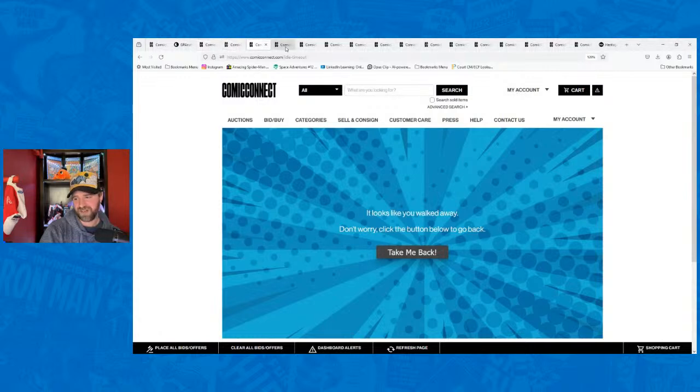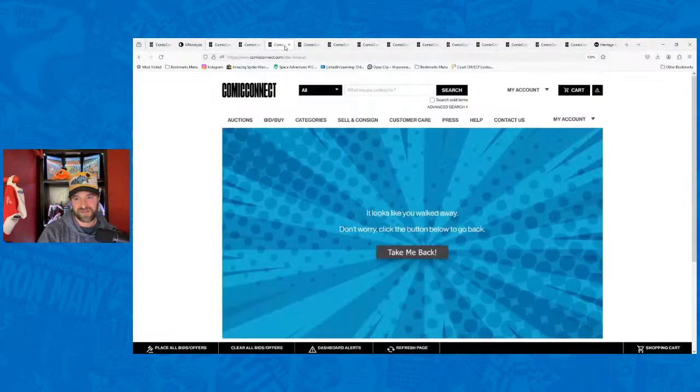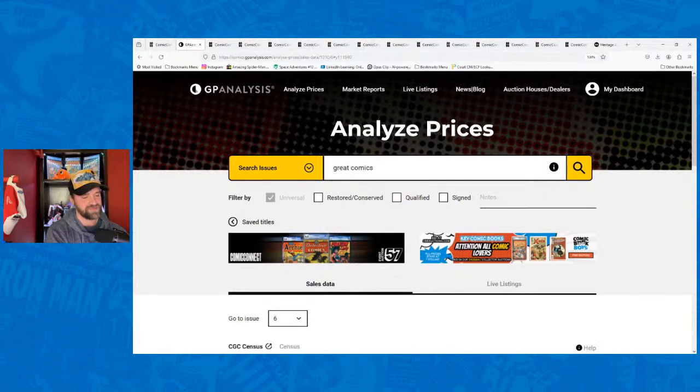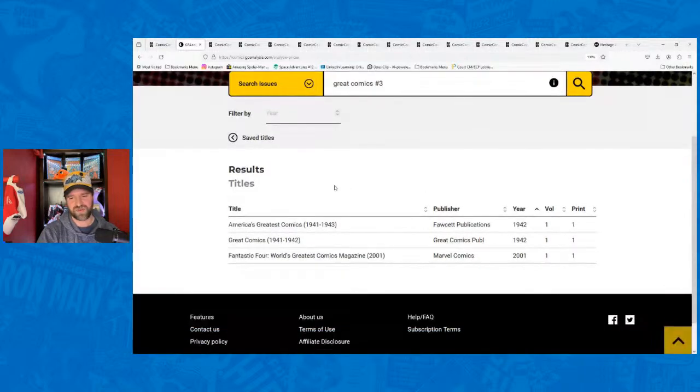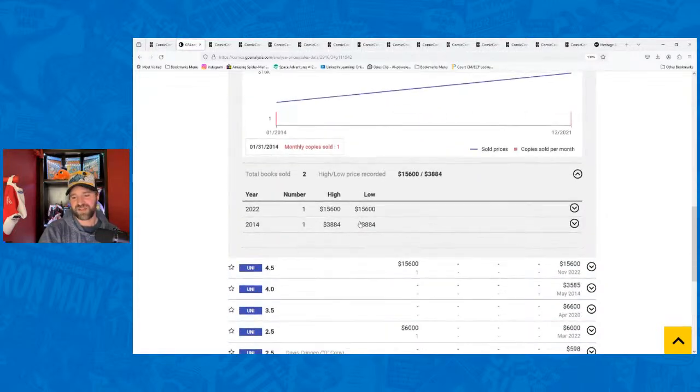Great Comics #3 — the 'Sending Hitler to Hell' cover — 5.0 went for $23,000. There's a 3.5 coming up in the Heritage auction too. The same book sold in 2022 for $15,600. Comparing the cert numbers confirms it's the same book — just different lighting between auction house photos. About two years later it went for $23,000 versus the $15,600 Heritage sale. This book has serious demand.